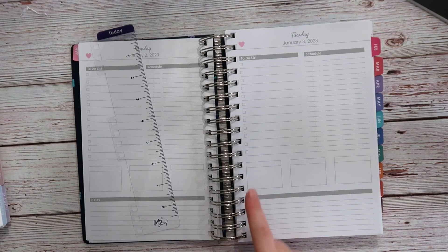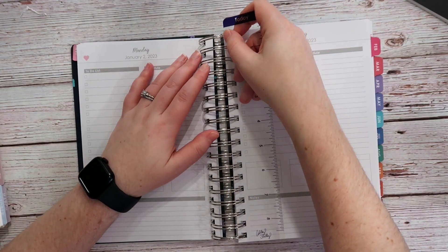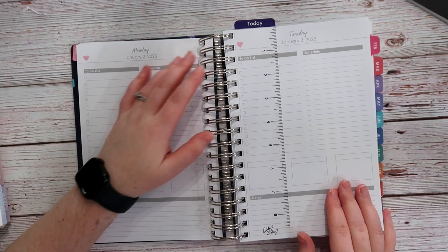It goes all the way through December and this is going to be my daily planner. I'm going to use it similarly to how I use it now — for my schedule and to-do lists. I'm super excited to try something new in 2023.